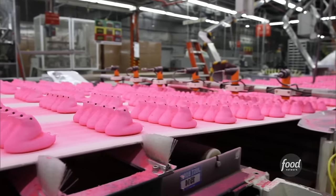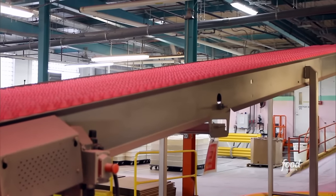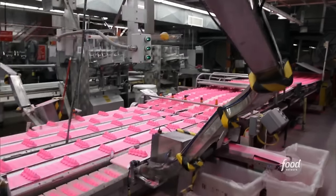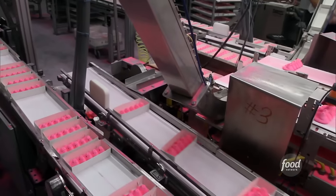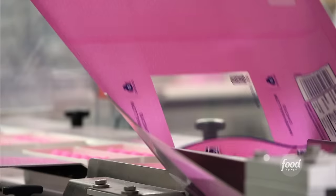In fact, these chicks are so hot they have to chill out for a bit on the cooling belt. They're on this thing for quite a while — the belt itself is over 300 feet long, that's longer than a football field. It's that long so the marshmallow can cool enough so it doesn't stick to the packaging.